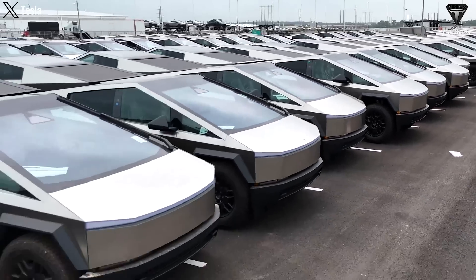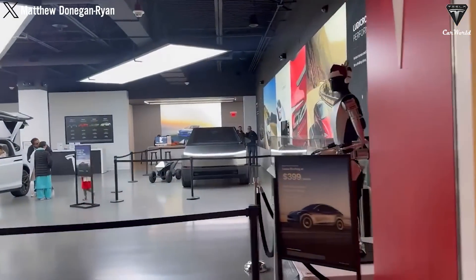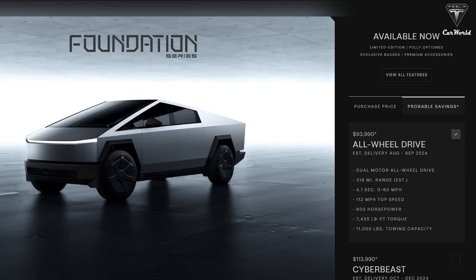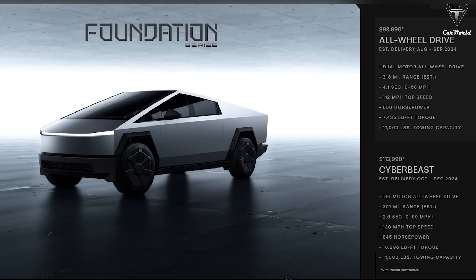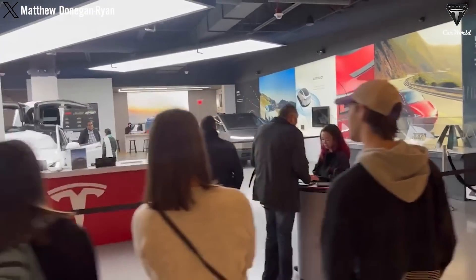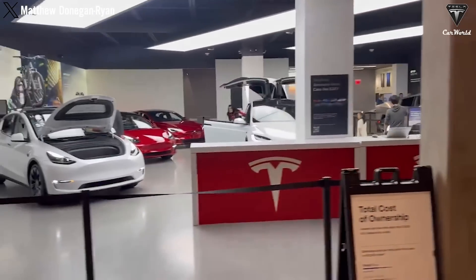Deliveries in Canada and Mexico for the Foundation Series will begin in October. Buyers can now purchase the Cybertruck Foundation Series directly from the company's order configurator, with expected delivery between September and December for the dual-motor all-wheel-drive version and the tri-motor CyberBeast. In recent months, there's been some confusion about when Tesla would stop producing the Foundation Series, following rumors that the launch option would soon be discontinued.